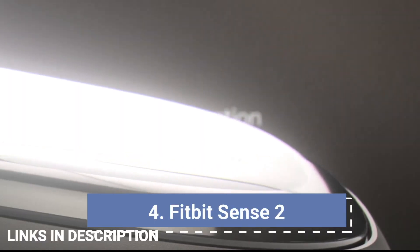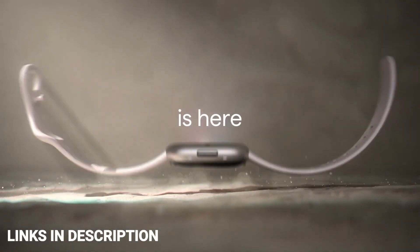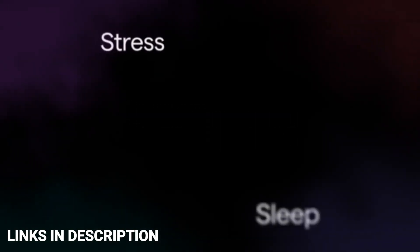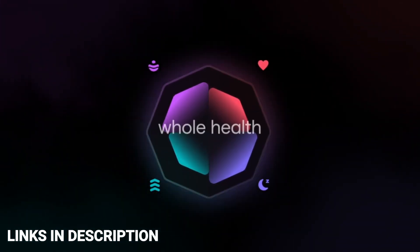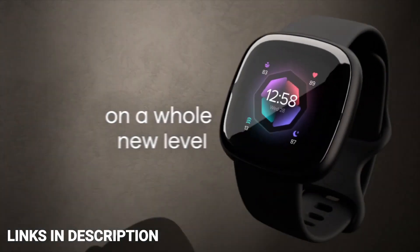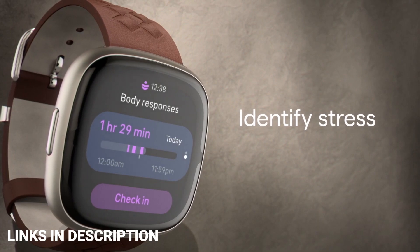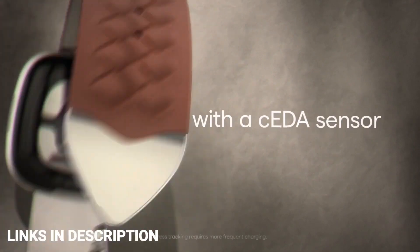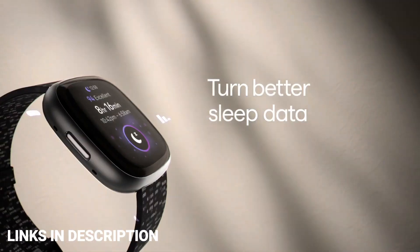Fitbit Sense — the best Fitbit smartwatch. The Fitbit Sense is loaded with sensors including a skin temperature monitor, an EDA sensor to measure stress, and an ECG for heart health. On top of this, you'll also find an SpO2 sensor, heart rate monitor, and Fitbit's stellar sleep and daily activity tracking. It's an impressive smartwatch for anyone intent on improving their overall fitness. However, the Sense's biggest threat is arguably its cheaper sibling — it's debatable whether its fancy tech is worth the premium, especially when held up against the Versa 3.